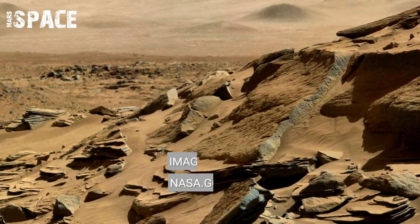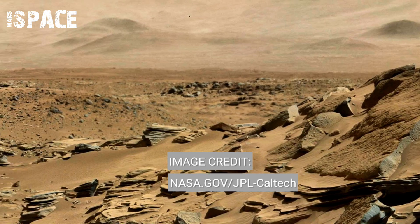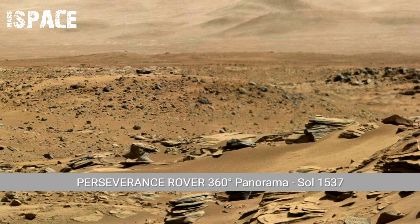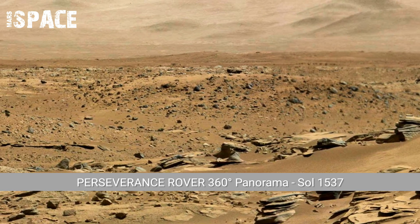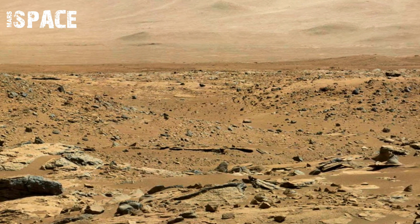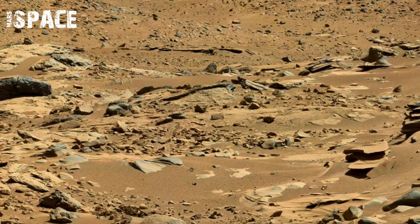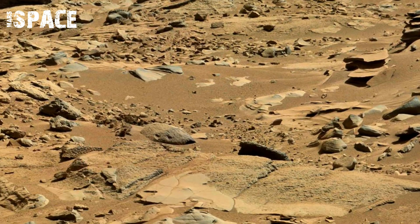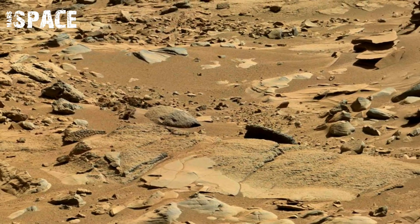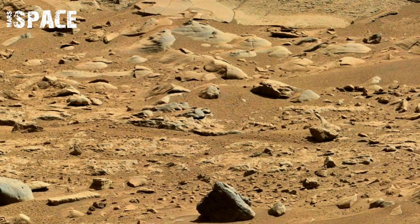Scientists use the Sol 1537 panorama to choose rocks of interest for future analysis. Rocks that look layered or different in color may contain minerals formed in ancient water environments. These rocks are especially valuable because they could once have held signs of ancient microbial life. Choosing targets based on a wide panorama ensures that Perseverance collects the most scientifically valuable samples.